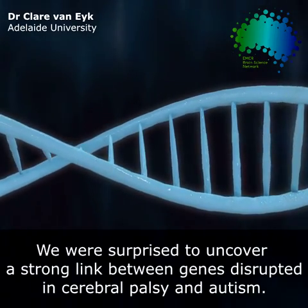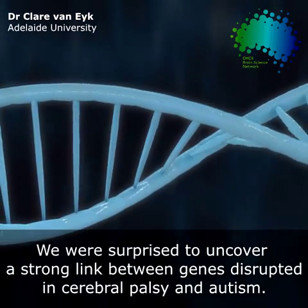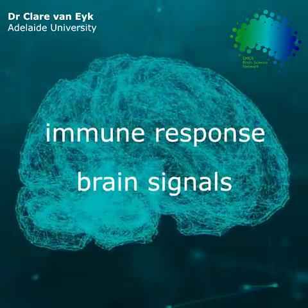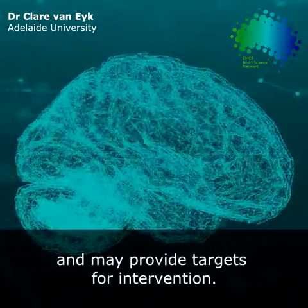We were surprised to uncover a strong link between genes disrupted in cerebral palsy and what's been reported for autism in the literature. We found several common changes including changes to the immune response and changes to signals involved in development of the brain, and this gives us a better idea of what's actually going on in cerebral palsy and may provide targets for intervention.